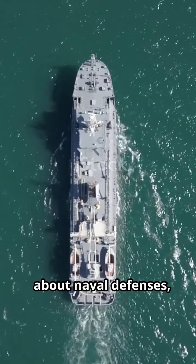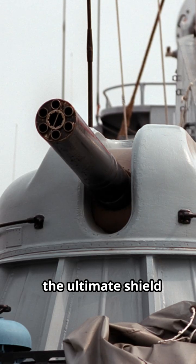So next time you think about naval defenses, remember the CIWS — the ultimate shield.